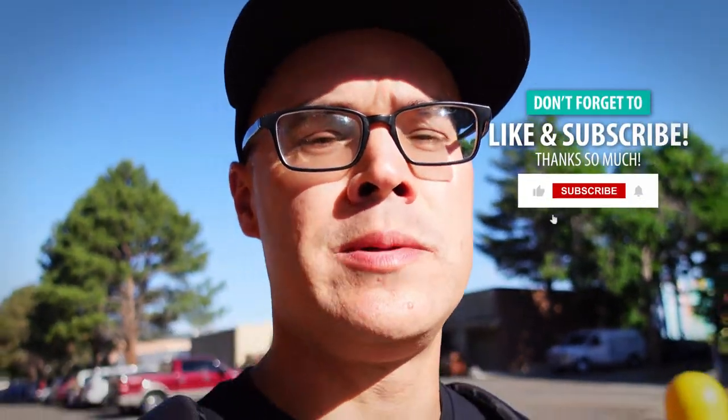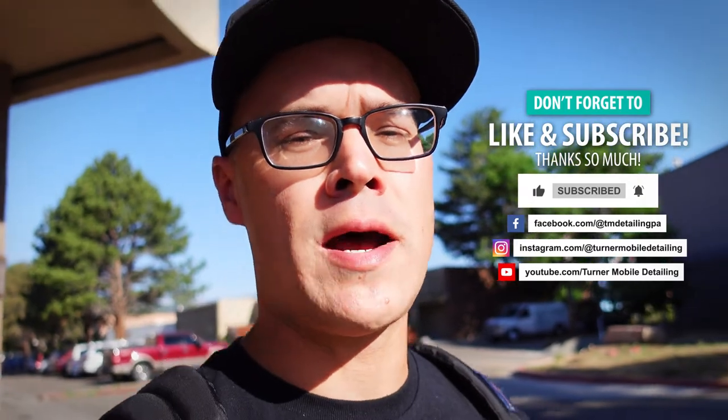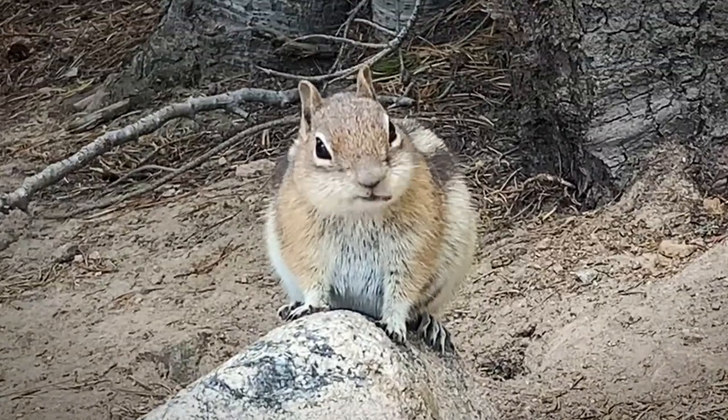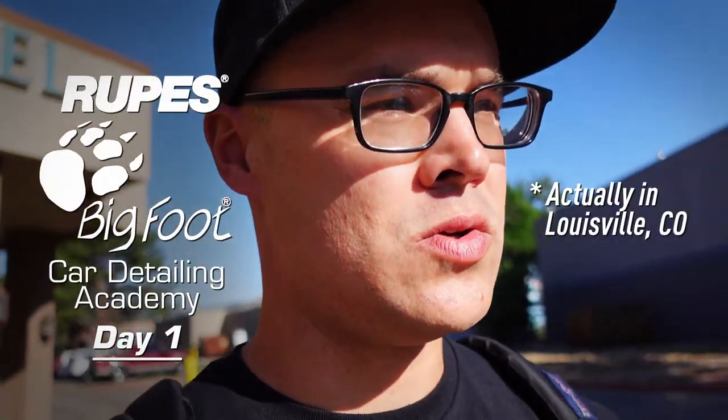Hey everyone, welcome back to Turner Mobile Detailing. In this video we are in beautiful Boulder, Colorado to attend a two-day advanced training seminar. Today is day one. I'm on my way to meet my Uber ride. Today on tap is going to be wet sanding, dry sanding, advanced techniques in rotary usage and gear driven polisher usage. Really excited for all that, especially the wet sanding portion of the training — that's really where I want to focus my learning over the next couple days.